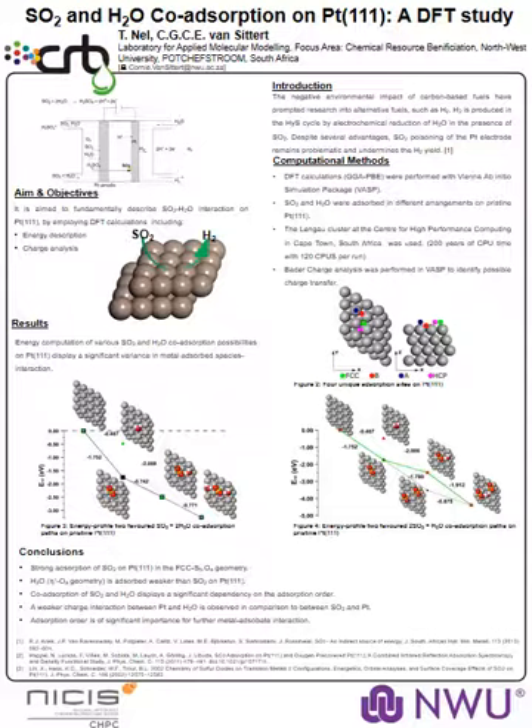This was performed through the employment of the FASP computer simulation program and 120 cores at the Center for High Performance Computing in Cape Town, South Africa. This has taken quite a lot of CPU time — roughly about 200 years — and we can see here in the results that the adsorption of sulfur dioxide is significantly stronger than that of water.